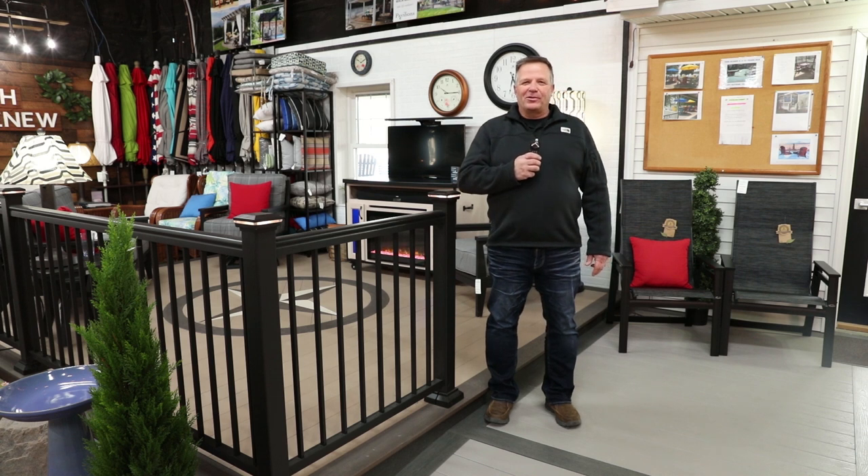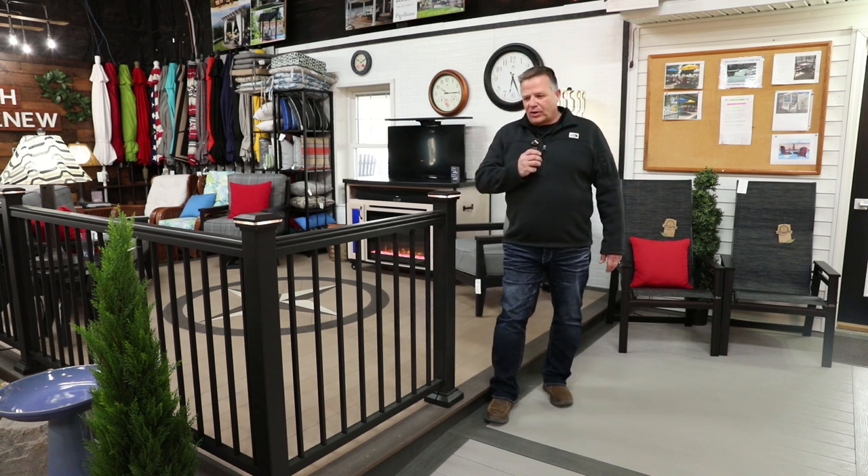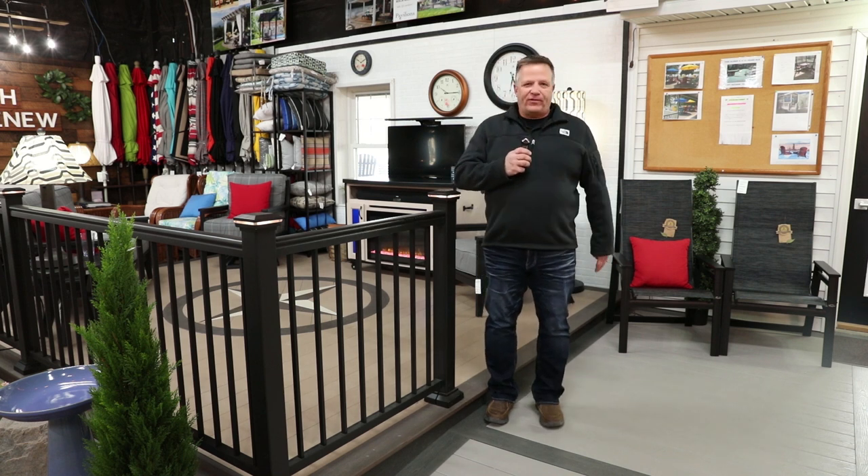Hi, my name is Tim. I'm with Ray Burs Patio and I'm going to talk to you a little bit about the decks today. We have a deck that's called the Clubhouse Deck. It has four great features.